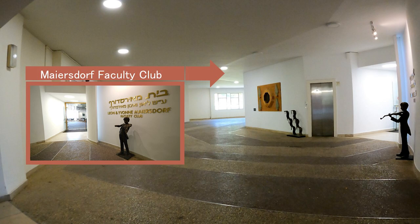The Leon and Yvonne Meisdor Faculty Club, Conference Center and Guest House of the Hebrew University of Jerusalem, serves as a professional, social, and cultural meeting place for the university community and its guests from Israel and abroad.